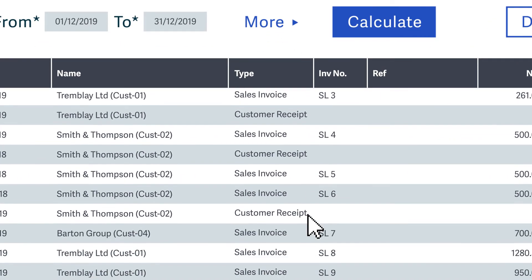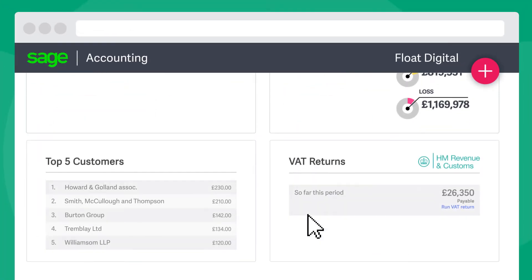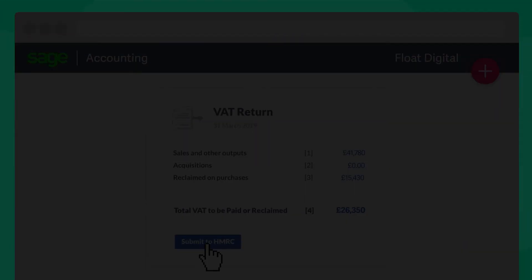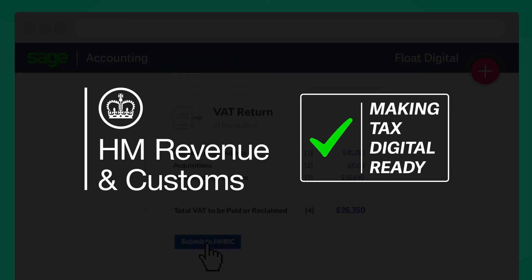Plus, having all your receipts, invoices and bank transactions in one place means the hard work is already done. As a result, you and your accountant can agree and submit your VAT return in just a few clicks, with the confidence that it's all up-to-date, accurate and compliant.